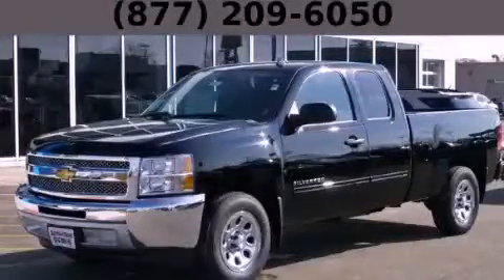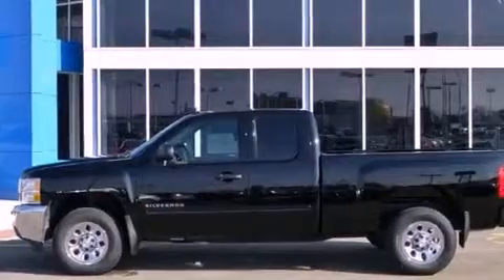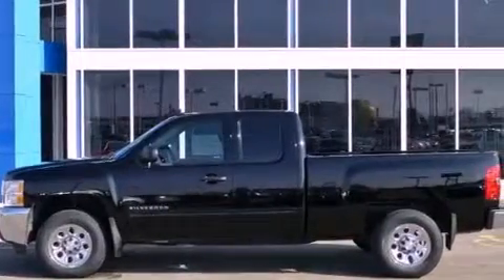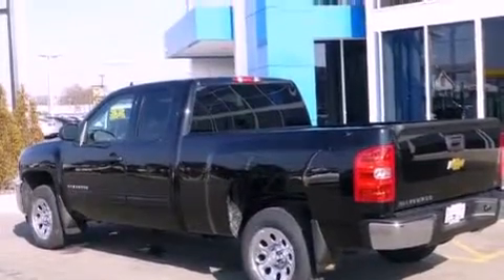This is a brand new 2013 Chevrolet Silverado 1500. It has the power to move what you need and the look too. It features a 4.8 liter 8-cylinder engine and an automatic transmission.